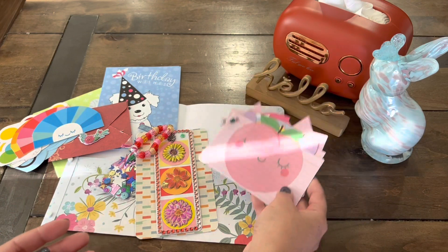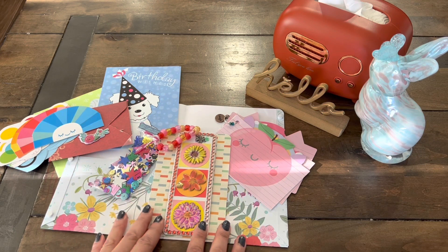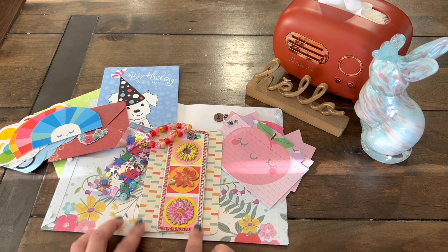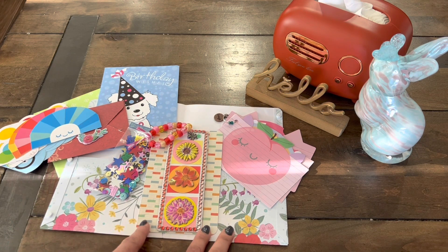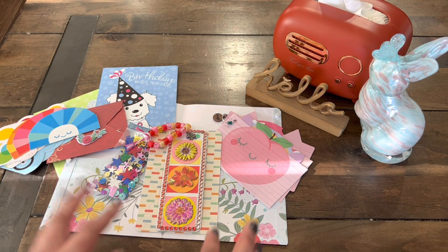Guys, if you are interested in checking out Marissa's Instagram, make sure to check it out — it's Fun Size Crafter. She posts some amazing, beautiful crafty creations there. Again, Marissa, thank you so much. And if you guys would like to join the giveaway, you still have time until March 12th. I'll put the link here at the end. Thanks again for watching. Bye!